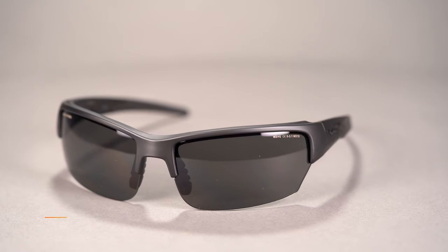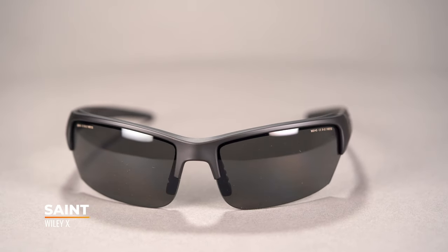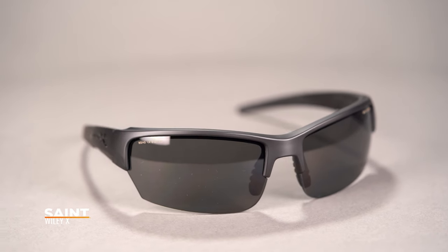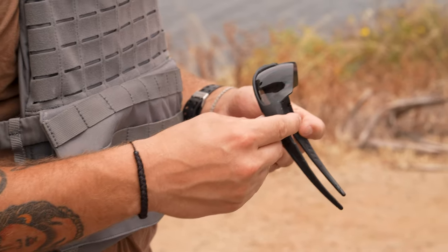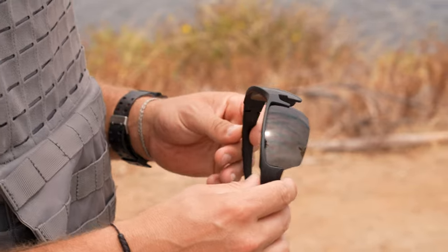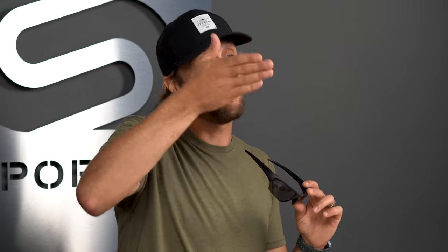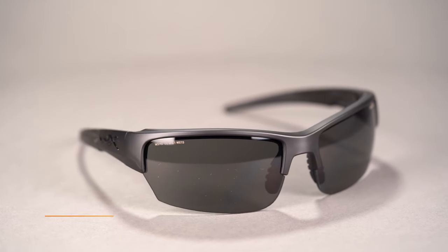First up, we have the WileyX Saint. You might recognize this frame because it was actually featured and worn by Bradley Cooper in the American Sniper film when he was portraying Chris Kyle, one of the most decorated Navy snipers in history. The Saint is part of WileyX's changeable series, meaning it incorporates interchangeable lens designs so you can pick the right lens for the right lighting conditions. It's also semi-rimless, meaning you don't have frame obstruction at the bottom, which a lot of people prefer, especially when you have to look down and back up relatively quickly.